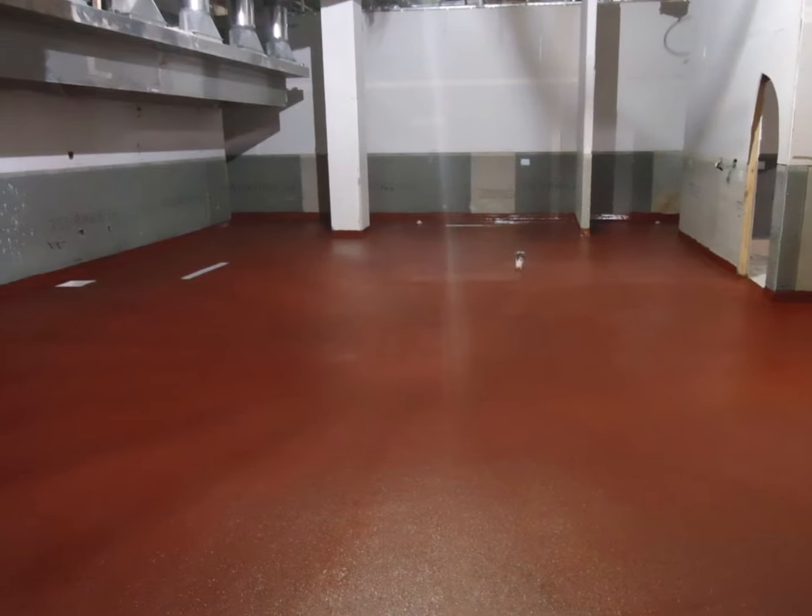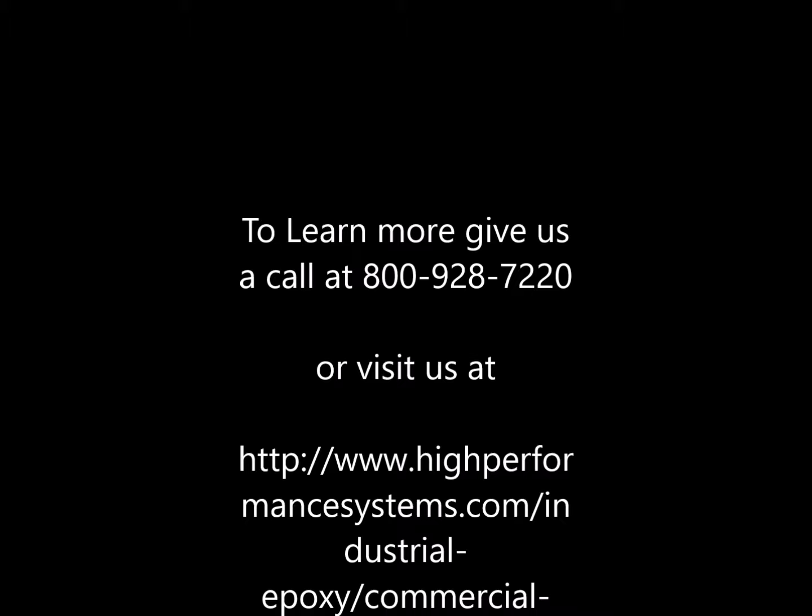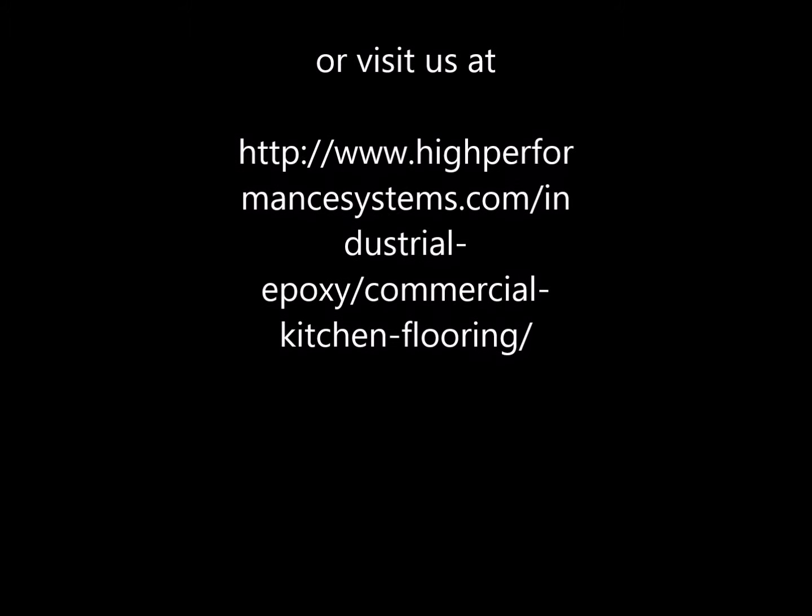To learn more, give us a call at 800-928-7220 or visit us at www.HighPerformanceSystems.com.